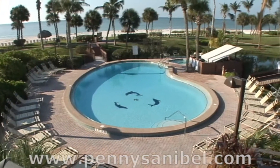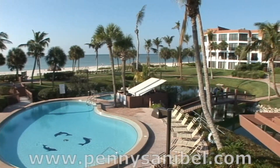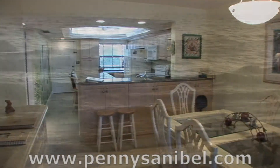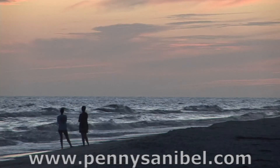No matter what type of vacation interests you, unit D-25 has something for everyone. And we hope you enjoy our little slice of happiness. Contact us right now to book your reservation today.